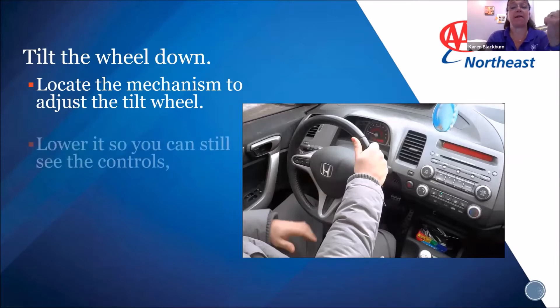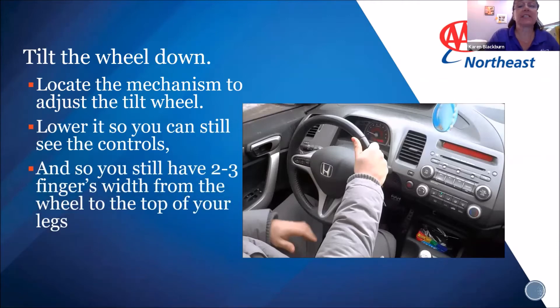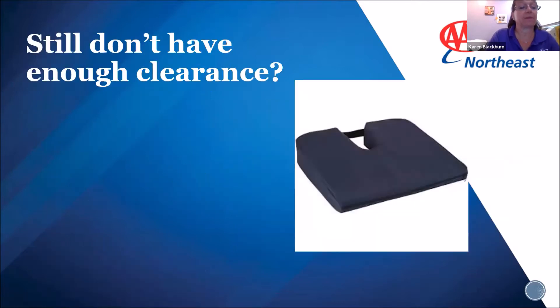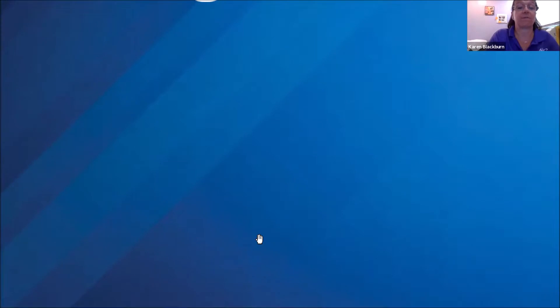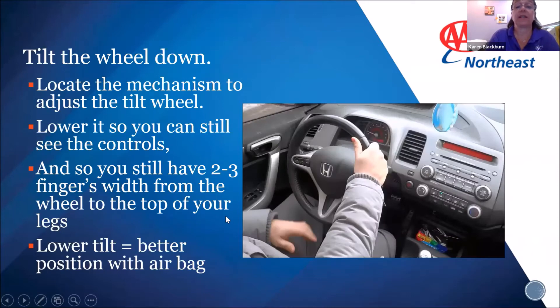Since the program's inception in 2005, AAA clubs across the nation have conducted CarFit in local communities to help keep senior drivers safe. One way to ensure safety is to ensure drivers are positioned properly inside their cars. Today we'll look at each of the 12 points on the CarFit checklist. As you can see, it is a program designed for seniors, but it's really for all drivers — it helps position you better in your car for safety and comfort.